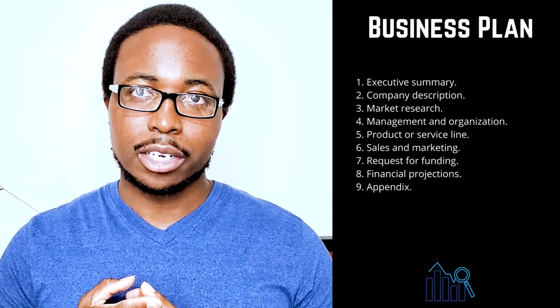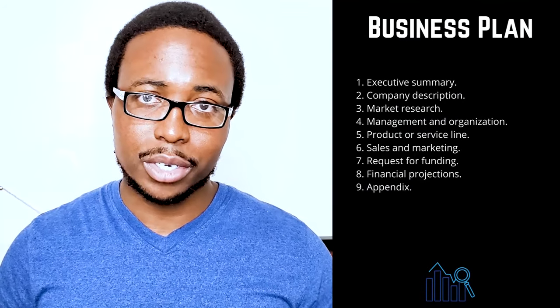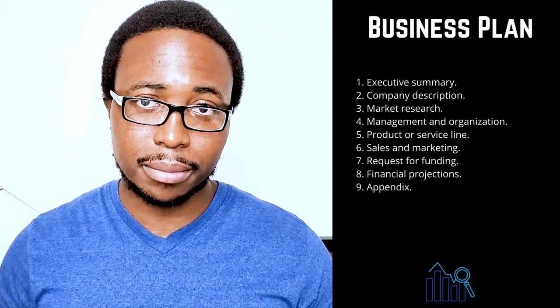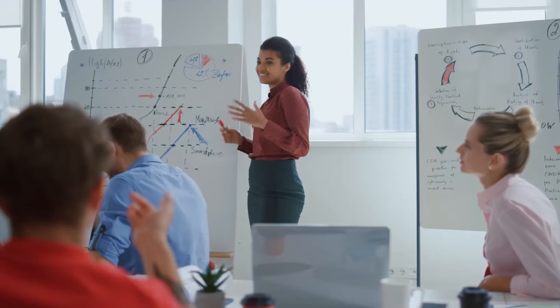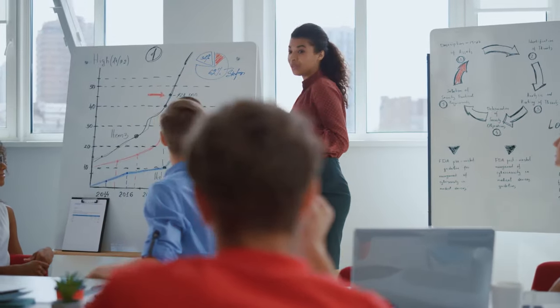You are not required to follow a specific business plan outline. Instead, use the sections that make the most sense for your company and its requirements. Traditional business plans include up to nine sections. Section 1 is the Executive Summary — tell your readers about your company and why it will be profitable. Include your company's mission statement, product or service, and basic information about its leadership team, employees, and location. If you intend to seek funding, you should also include financial information and high-level growth plans.